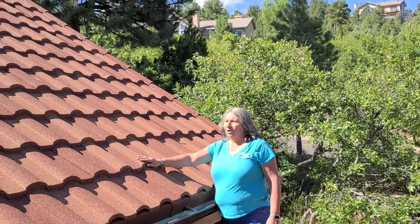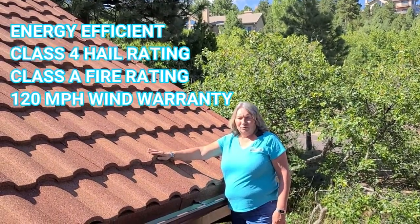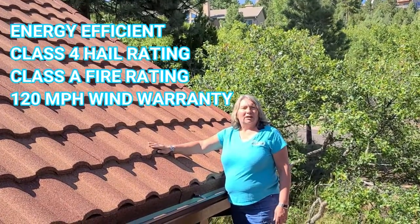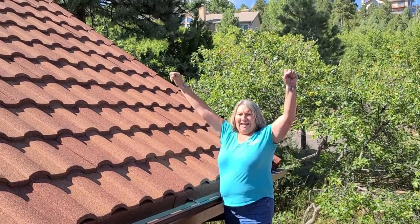So we've gone from a standing seam steel roof to a stone coated steel roof, improving their energy efficiency, giving them a Class 4 hail rated roof, a Class 8 fire rated roof, and a 120 mile an hour wind warranty.